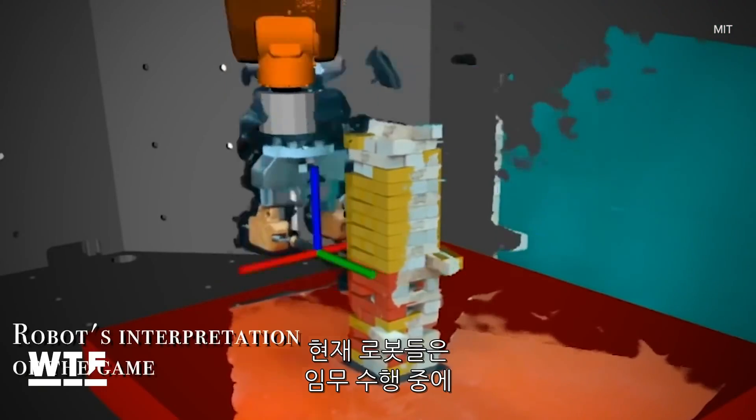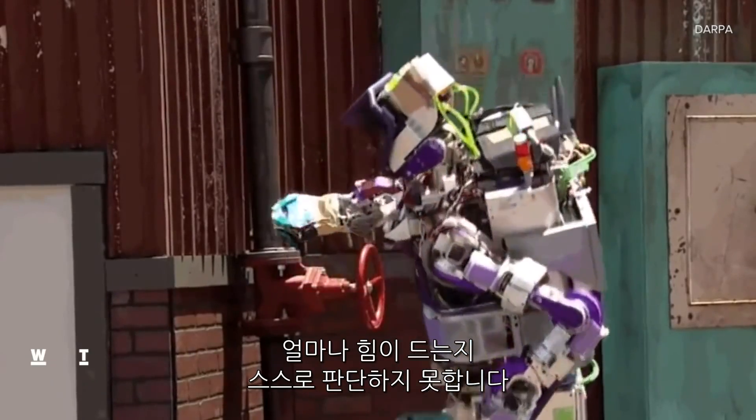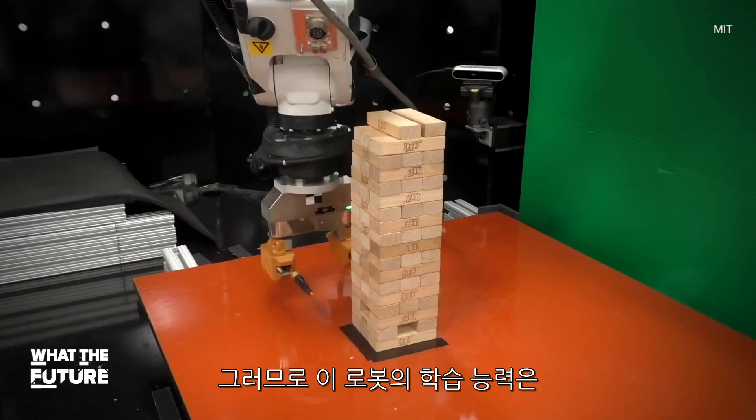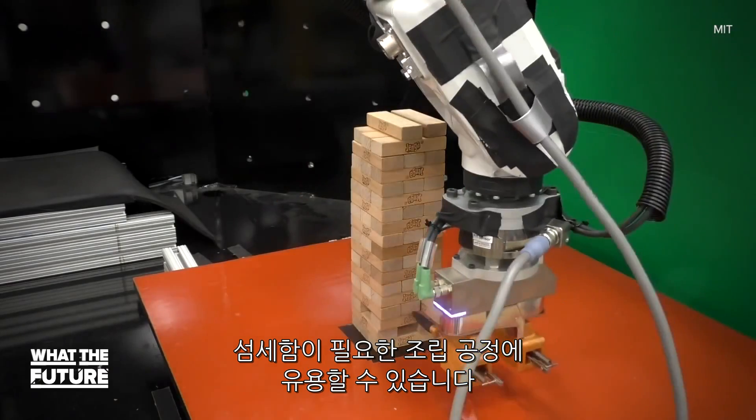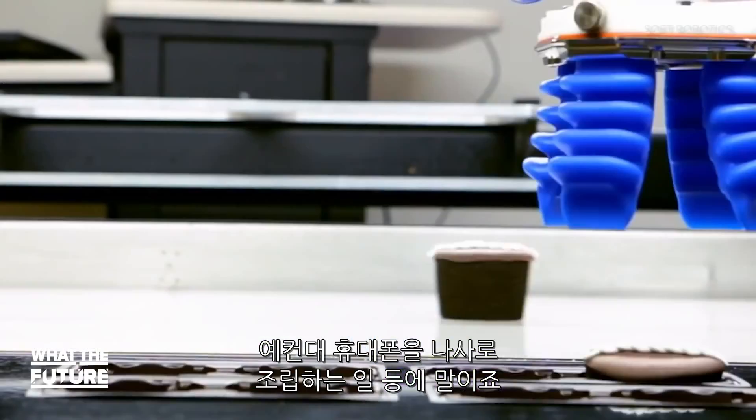So what's the point? Well, right now robots aren't very good at deciding how much force is needed to accomplish a task, so this type of machine learning could be ideal for assembly line procedures that require a delicate touch, kind of like threading a screw on a cell phone.